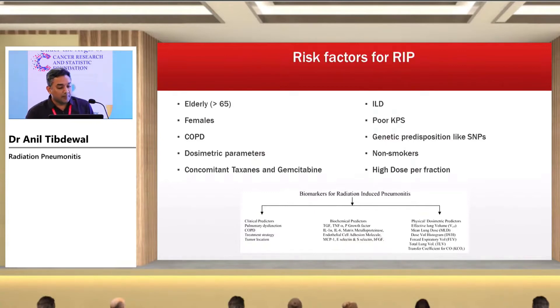Risk factors for radiation-induced pneumonitis include: elderly patients, females, COPD, dosimetric parameters, concomitant taxane-based chemotherapy or gemcitabine, and interstitial lung disease. ILD is the word we fear most in thoracic radiation oncology — we must be very cautious because there is no threshold for radiation-induced pneumonitis in ILD patients. Worsening of ILD features can occur at doses as low as 5 Gy total dose. Other risk factors include poor performance status, genetic predisposition such as single nucleotide polymorphisms, non-smoker status, and high dose per fraction.